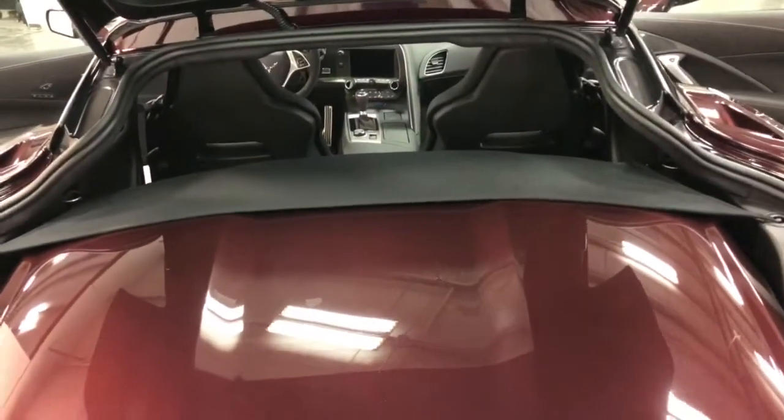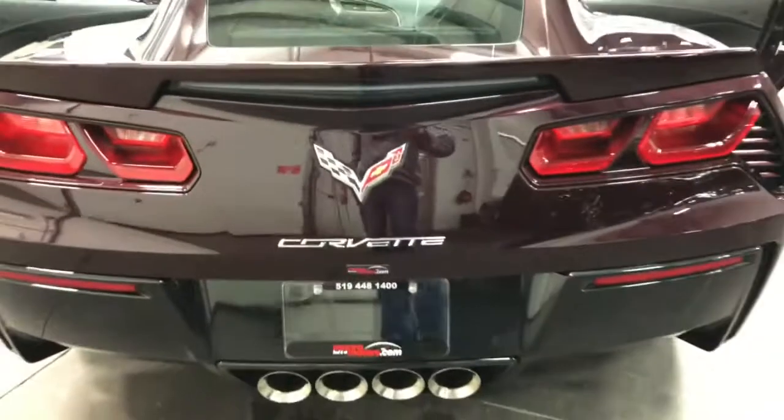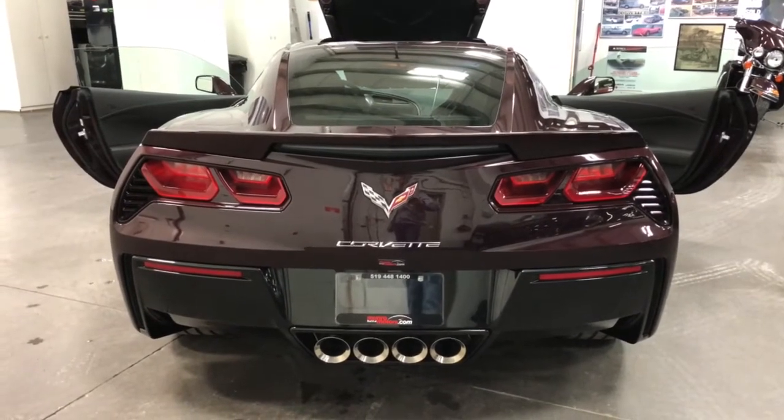It's got the cargo cover and the cargo net all in place. Let's close the trunk there — closes beautifully. There you've got the big quad-port exhaust. The Z51 comes with the large Sport 2 dual mode exhaust.